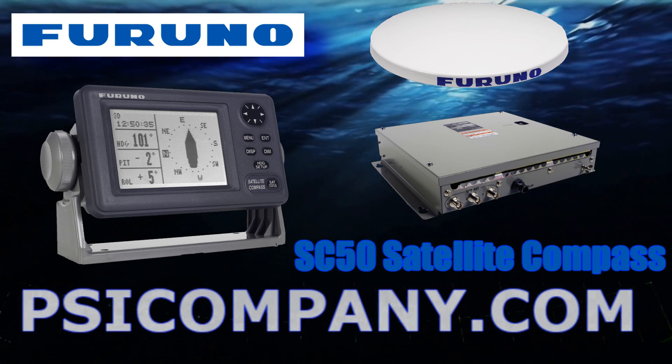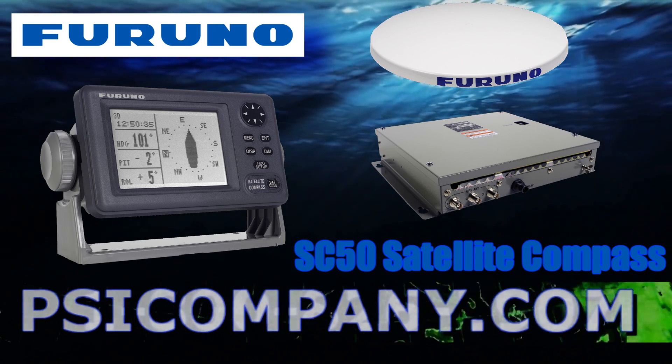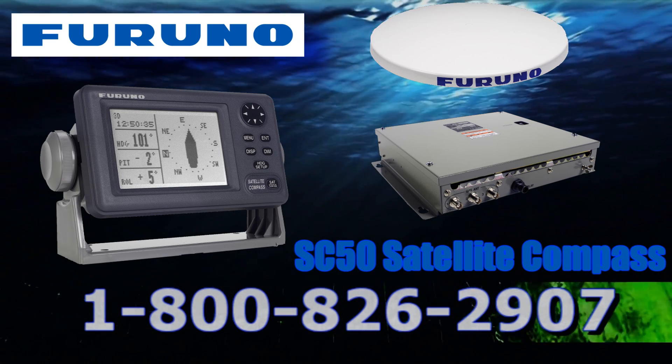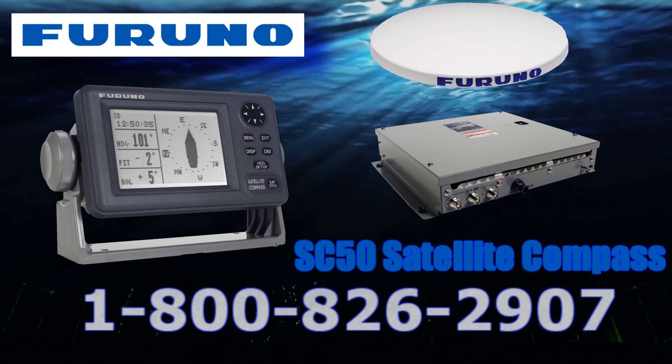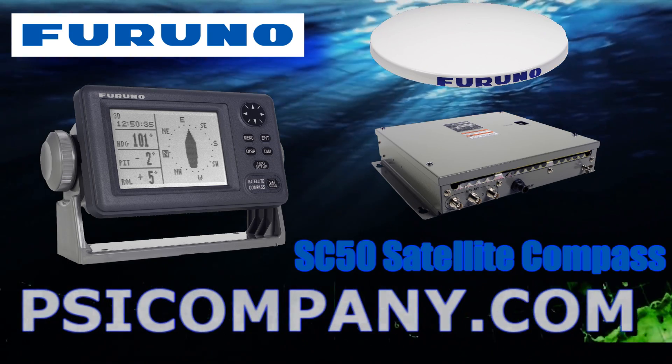This hybrid integration of GPS receiver technology and a three-axis solid-state rate sensor provides accurate and steady heading information, even when bridges or tall buildings block satellite signals. Unlike conventional magnetic and gyrocompasses, accuracy is not affected by g-force or velocity.